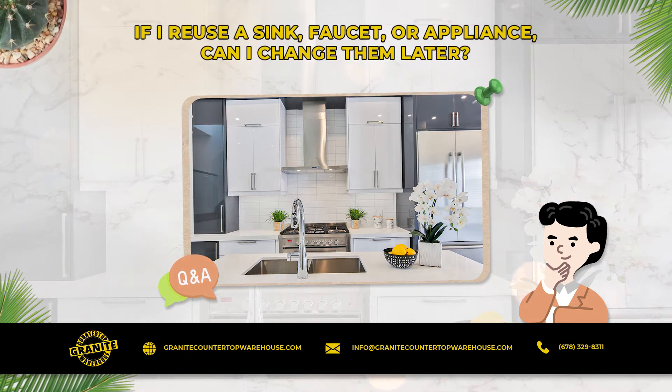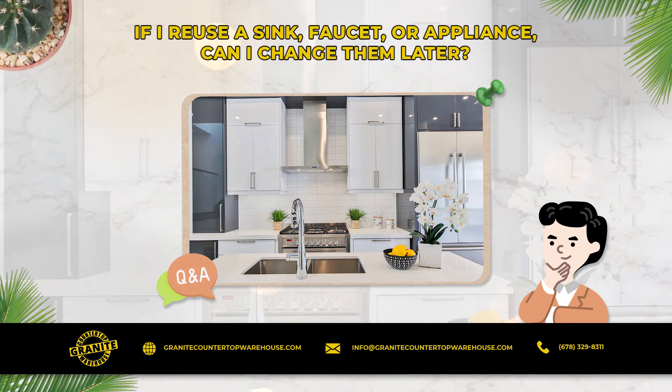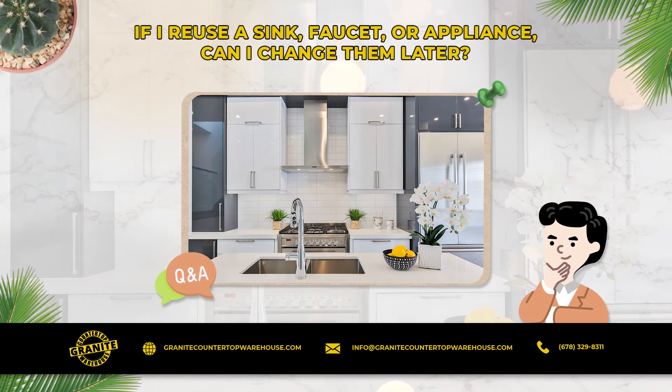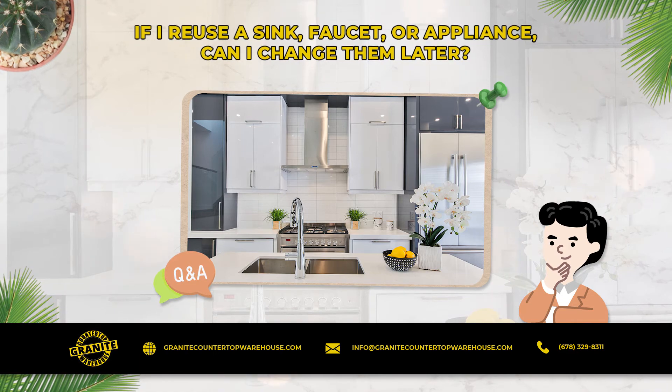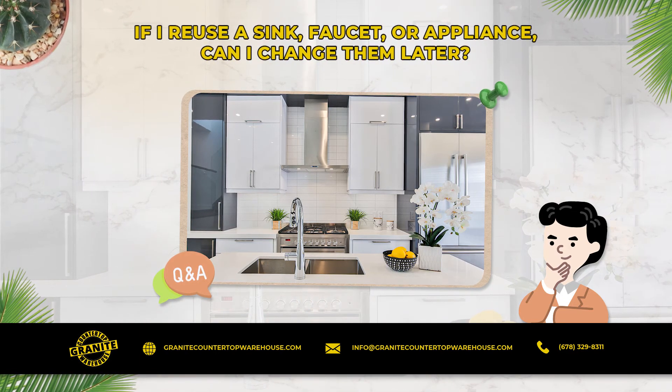Sinks, however, are another issue. It is difficult to change a sink once the tops are installed. You can usually change a drop-in sink for another drop-in sink without too much trouble. But changing from a drop-in to an undermount is difficult, as is changing one undermount for another. That is why we usually recommend a new sink when you install your new countertops.